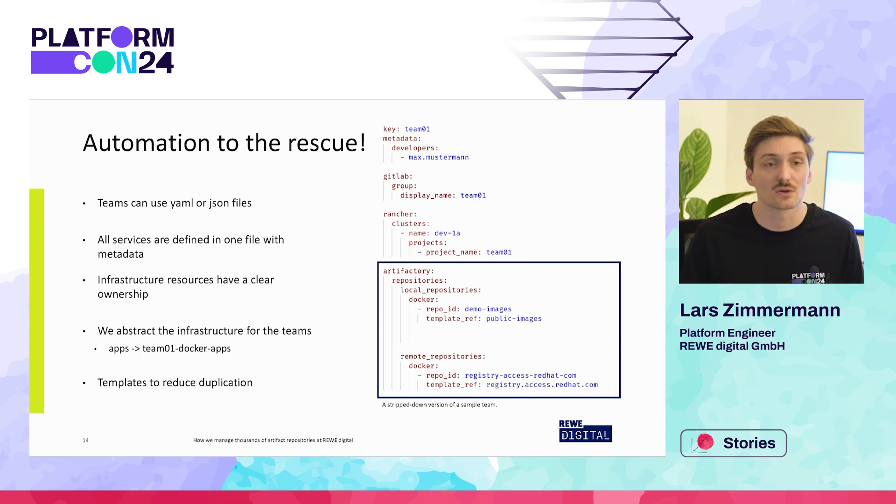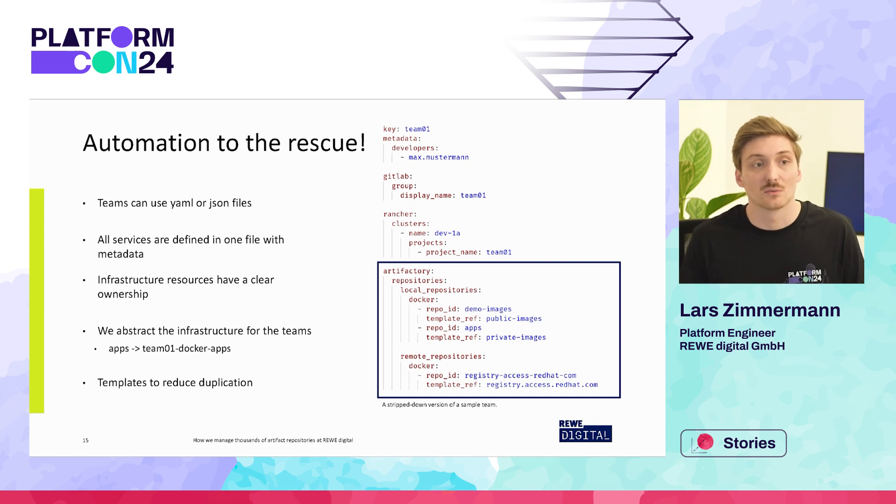For example, if they need an external repository as a cache, or if they need a repository that should be private or public — but keep in mind that even though we use the keyword public here, you still need to authenticate before pulling images from this repository. So if a team wants a new repository, they can just create a merge request for a new repository called, for example, apps. As soon as this is merged to the main branch, our platform tool will create this repository. The apps repository will be called team01-docker-apps and will only be visible to the team itself as it is marked as private.